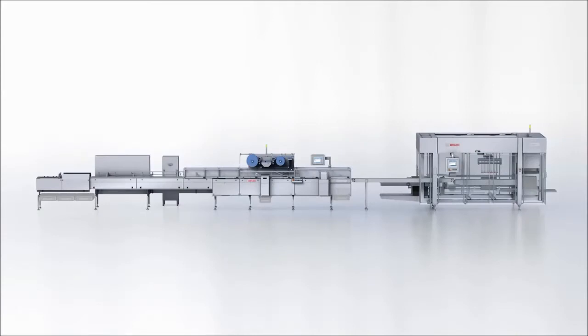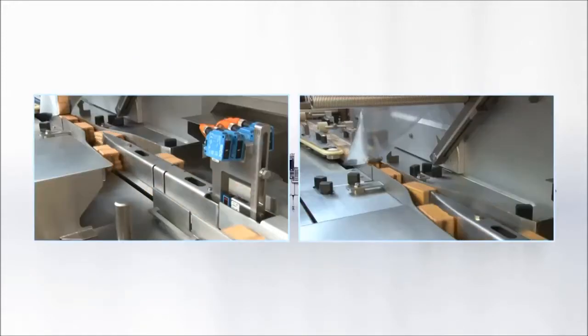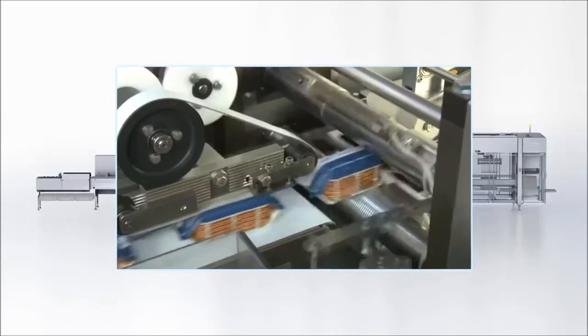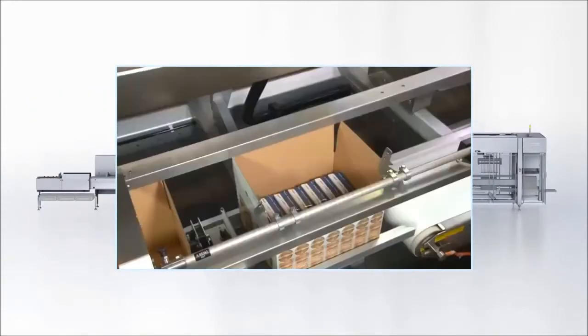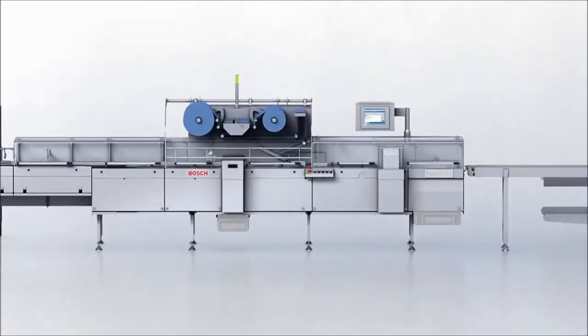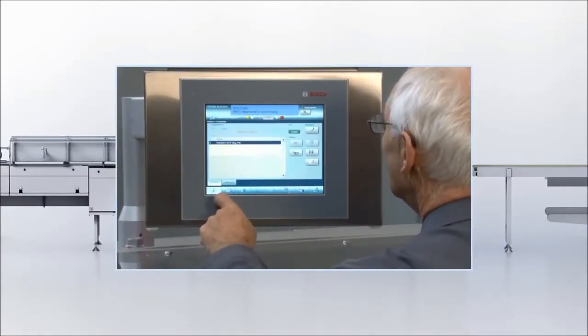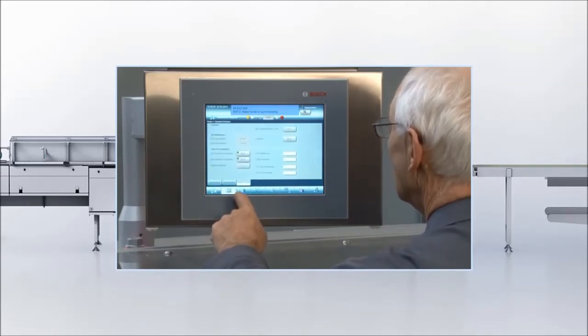Designing for the highest flexibility was the biggest challenge when developing the new seamless system for our engineers. It was important to include the following parts: a new infeed, a new sealing technology, a new secondary packaging concept, and one HMI for the entire line, which allows manufacturers to maximize speed and line efficiency.